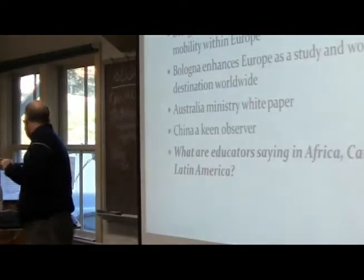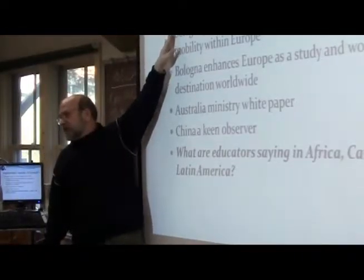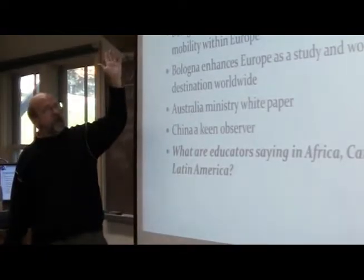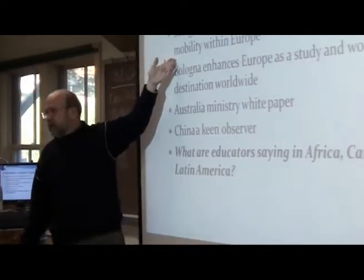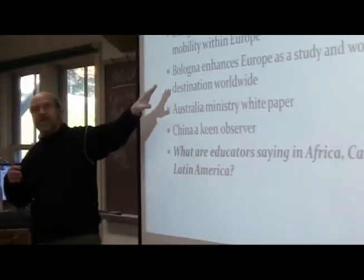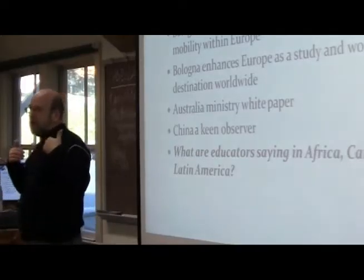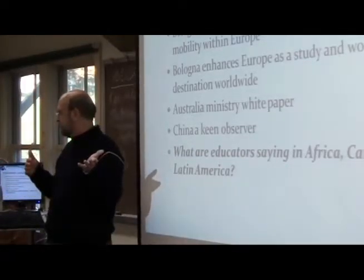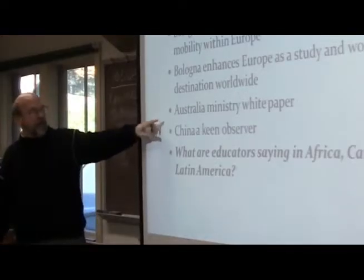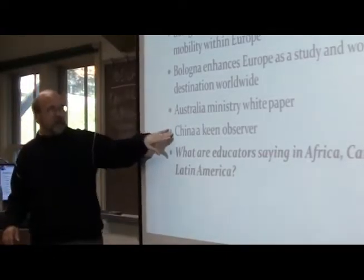What is the Bologna impact on countries outside of the European Higher Education Area? It promotes educational and employment mobility within Europe, and also helps people who gain permanent residency. Bologna enhances Europe as a study and work destination worldwide — the idea is to attract more students. Europe already gets more students than any other region but aims to get even more. The Australian Ministry has written a white paper on reforming their own educational system in response, and China has been a keen observer.